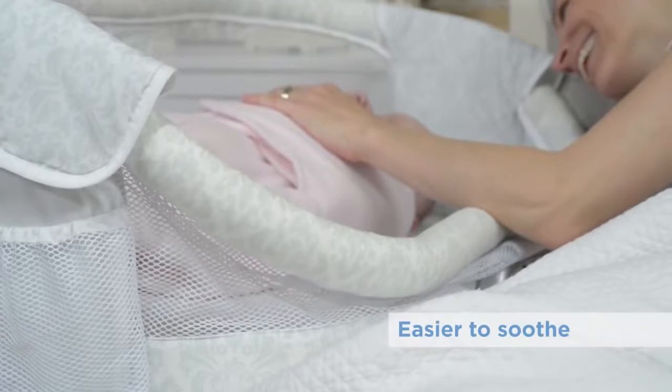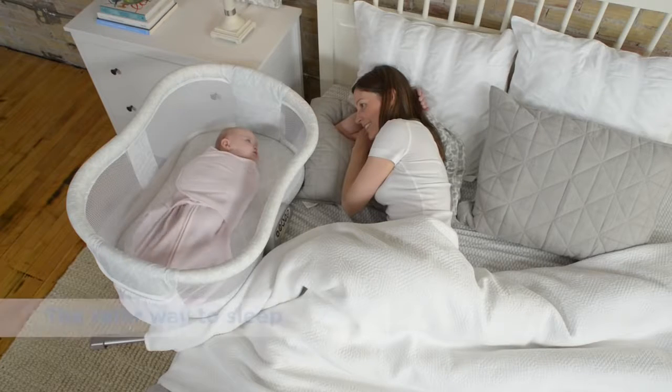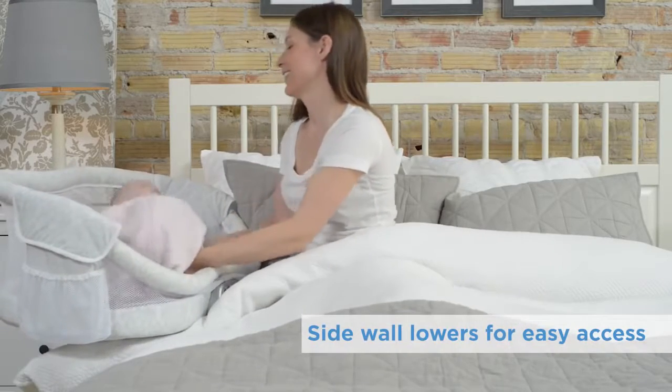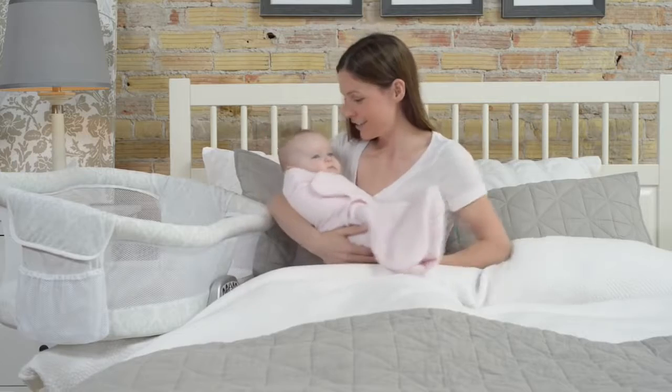With the Halo Bassinest, it's easier to soothe and easier to see, making it the safer way to sleep together. The sidewall lowers, so tending to your baby in bed is easy — ideal for mothers recovering from a C-section.